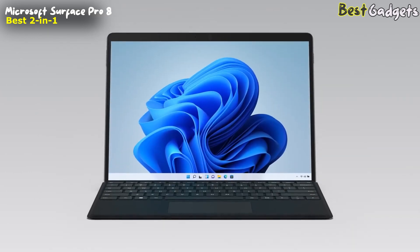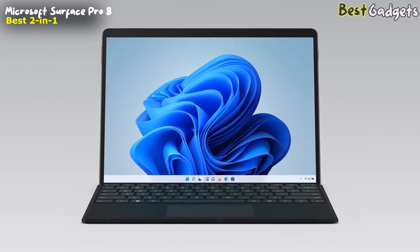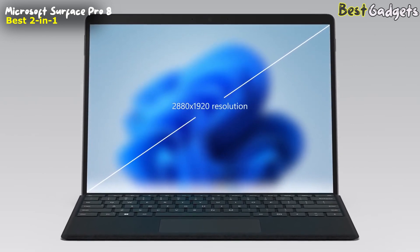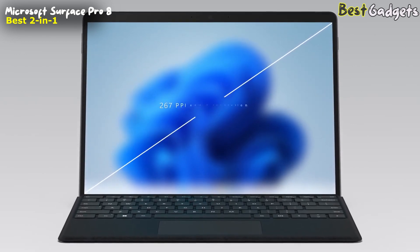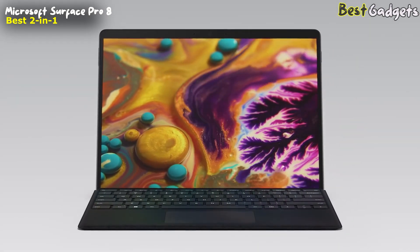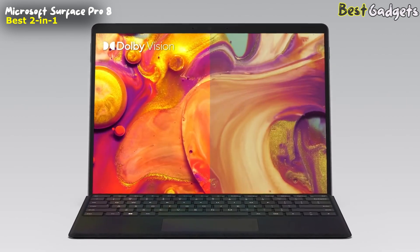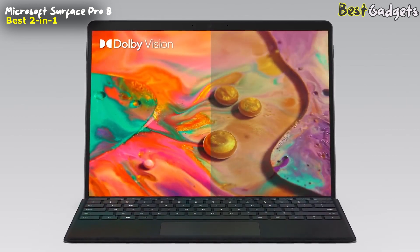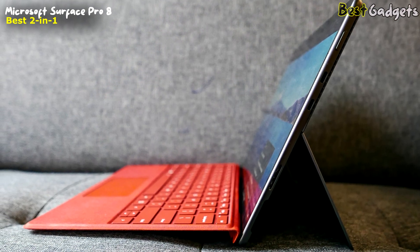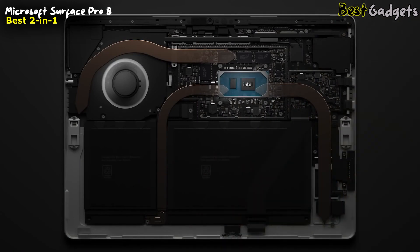Moving to the front of the device, you can't help but notice the new and improved screen. The larger 13-inch PixelSense Flow Touch display delivers a stunning image at 2880x1920 resolution, with 267 ppi at a 3:2 aspect ratio. The new 13-inch PixelSense Flow Touch display is also the first in the Pro line that supports Dolby Vision to ensure more accurate color rendering and detail. Moving to the inside, you'll find even more updates across internals, connectivity, battery, and thermals.